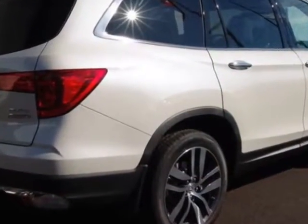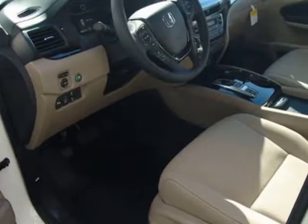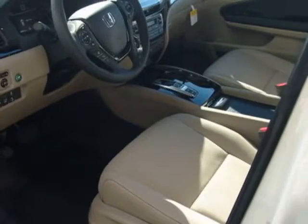Additional options for this vehicle include power driver's seat, navigation system, sunroof, and driver airbag.